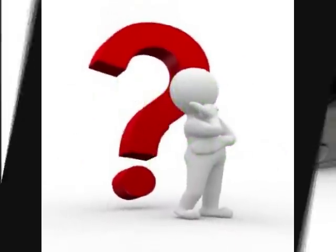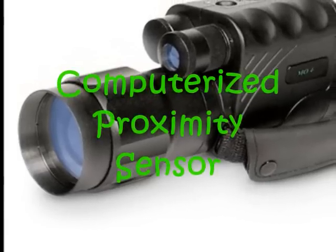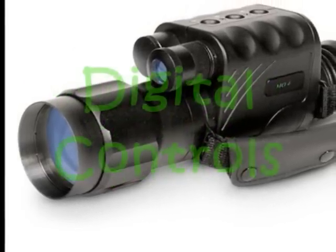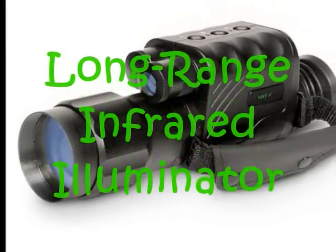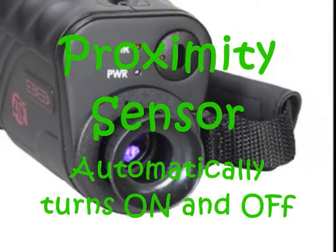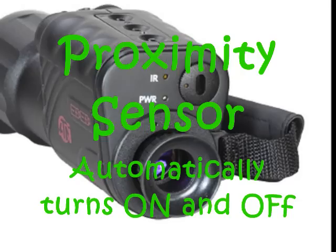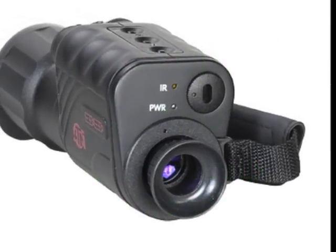What is smart technology? Smart technology is a cutting-edge technology consisting of a computerized proximity sensor, digital controls, and a long-range infrared illuminator. Its proximity sensor automatically turns the night vision scope on when it is brought into a viewing position and off when not in use.